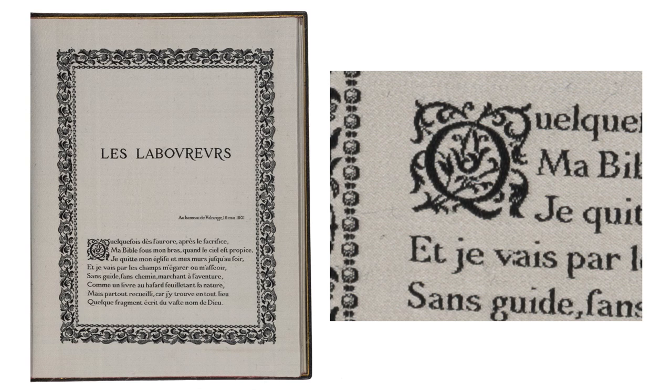As this detail of the first page of the book shows, rather than printing text using inked lead type in a printing press, Henry wove text out of silk. To achieve woven text, he used a machine that had been patented in Lyon in 1804: the jacquard loom.